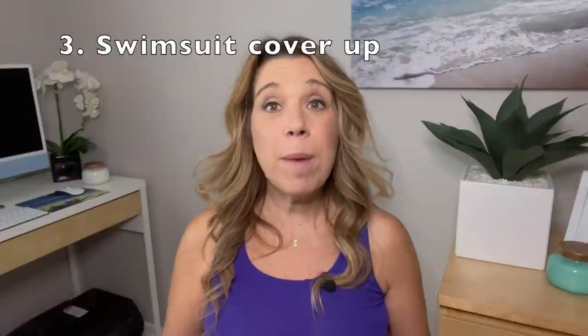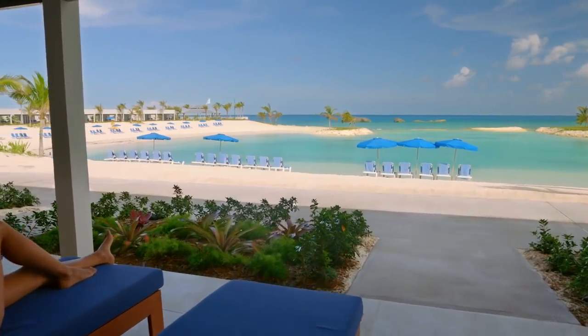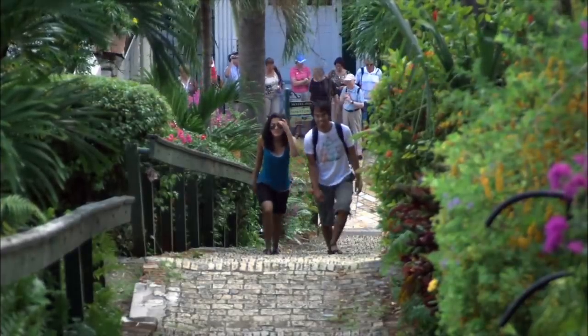Number three: don't forget to bring a cover-up. Perhaps you're wearing your bathing suit under your clothes — make sure you have a cover-up so you're comfortable. And if you're going to the beach and may have some time afterward to sightsee or shop around, you may even want to bring a change of clothes as well.